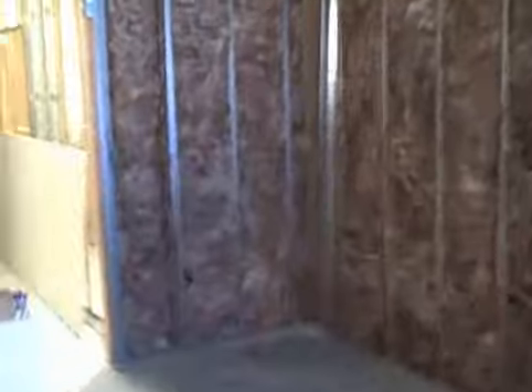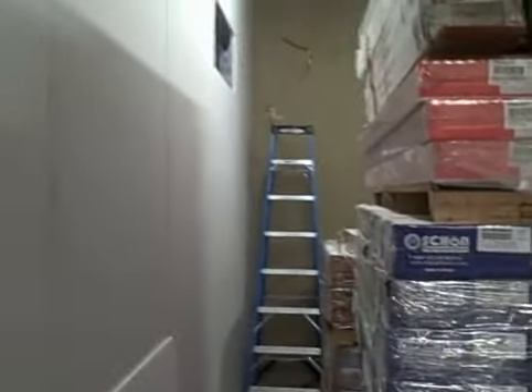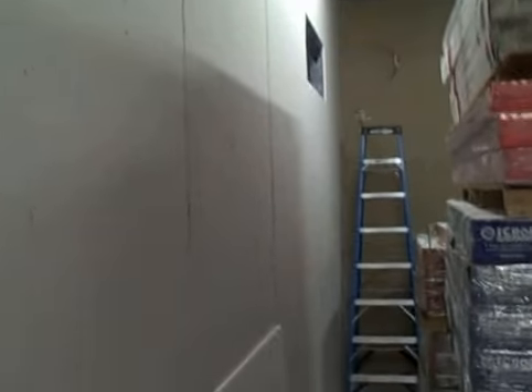So this is the status of the build out. We've got about four hours left in the fourth day of the build, and things are going along rapidly. You can see we're getting all the drywall on the back side of the wall completed.